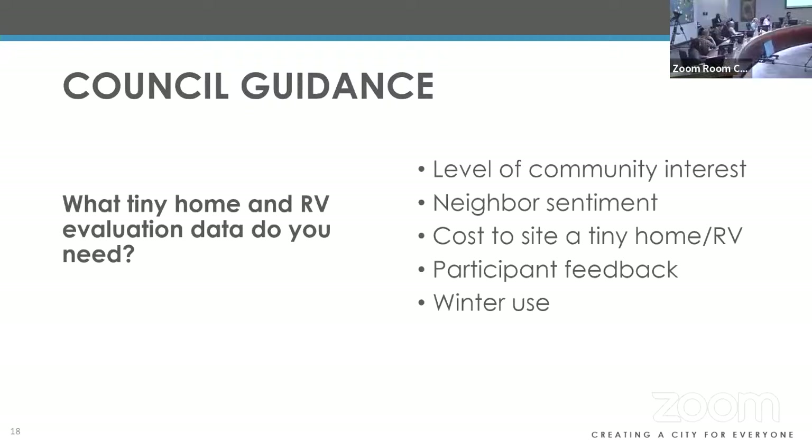Council member asked: does the RV need to be maintained as street-safe — registered with working wheels and so on? Kyle confirmed: yes. There will be a set of requirements including being registered and operable — you have to be able to move it in and out of the site. RVs are being defined as an RV, a motorhome, or a trailer — but not a pop-up trailer with soft sides or a camper shell on a truck. It will be RVs that are appropriate to be lived in.